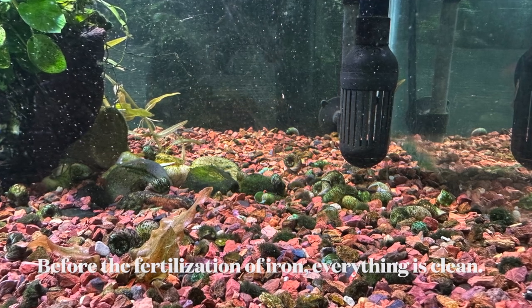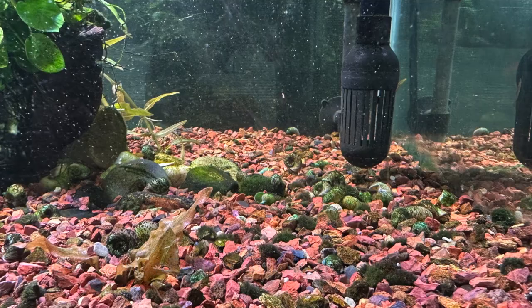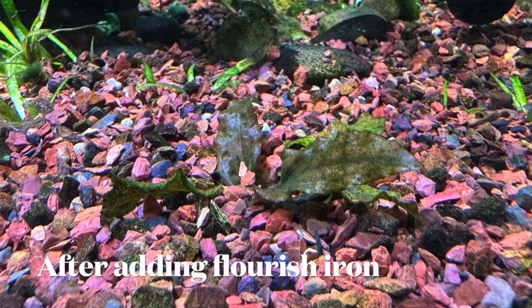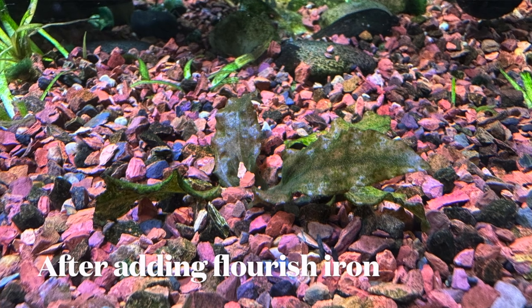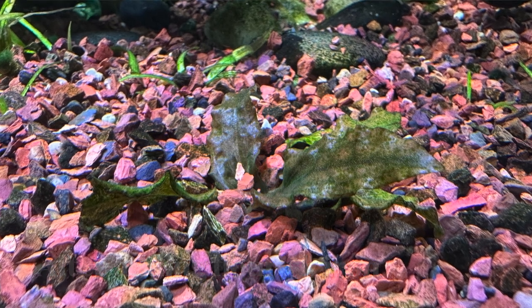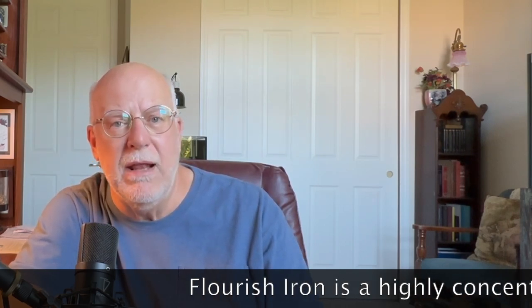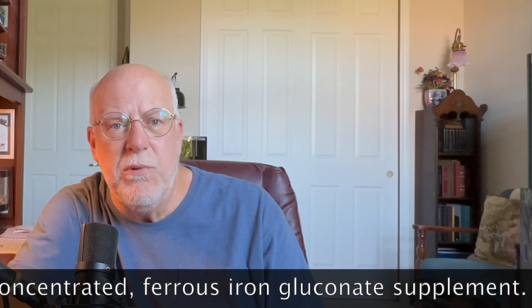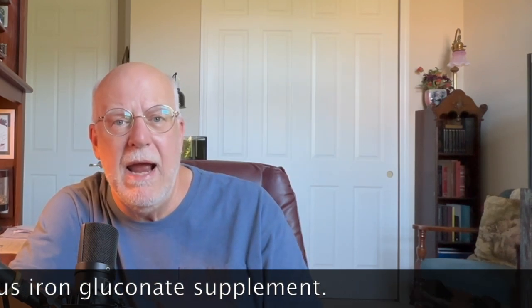Most times people say, 'Yeah, I put tablets in,' or 'I put some in because the plants weren't looking good.' That's all it took. If the plants are not photosynthesizing to 100%, they can't utilize the fertilization you're giving them. They will utilize it to a small point because it's there, but algae will utilize it a lot faster. In my case, the tank now has an abundance of iron, which is one of the most important elements in an aquatic environment.